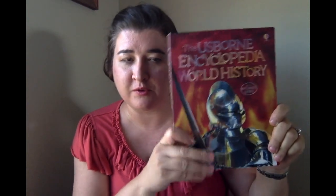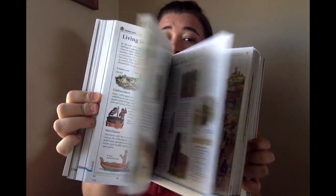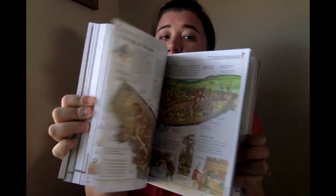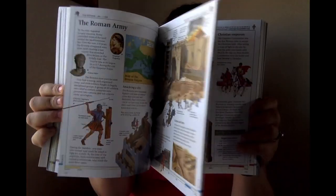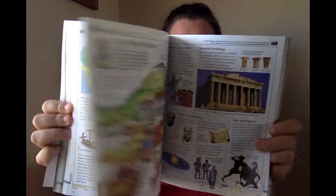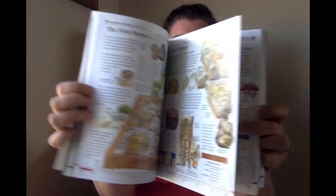The Usborne Encyclopedia of World History is too cool for school. This book has fabulous illustrations, charts, photos, and chunks of information with clear descriptions of historical events. There are over 100 maps in here. Also, this is an internet-linked book, so it has 800 websites recommended by Usborne that are linked within the pages of the book.